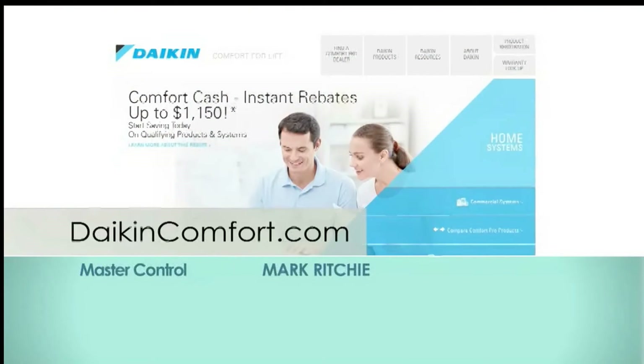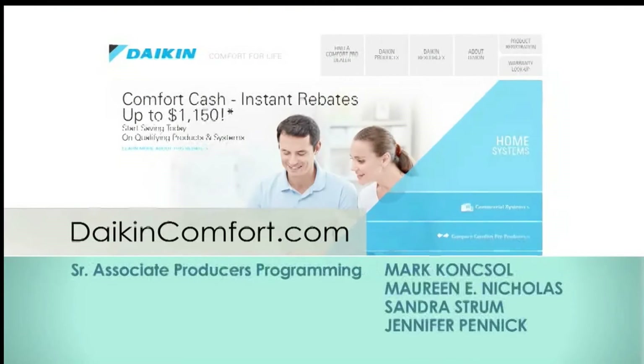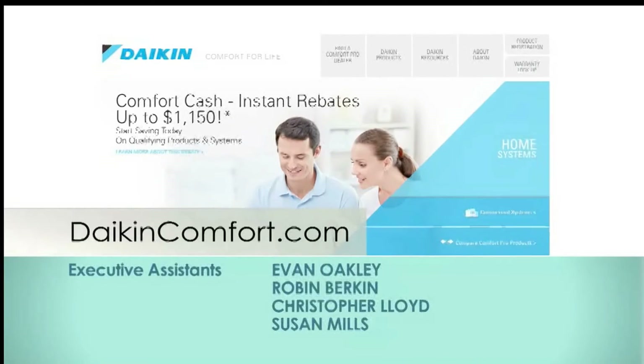Thanks so much for watching this special episode of Designing Spaces, Green Spaces. Remember, you have the power to create the perfect level of home comfort and save money too. For more information about Daikin products, visit www.DaikinComfort.com and watch us again at DesigningSpaces.tv. We're also on Facebook and Twitter. See you next time.